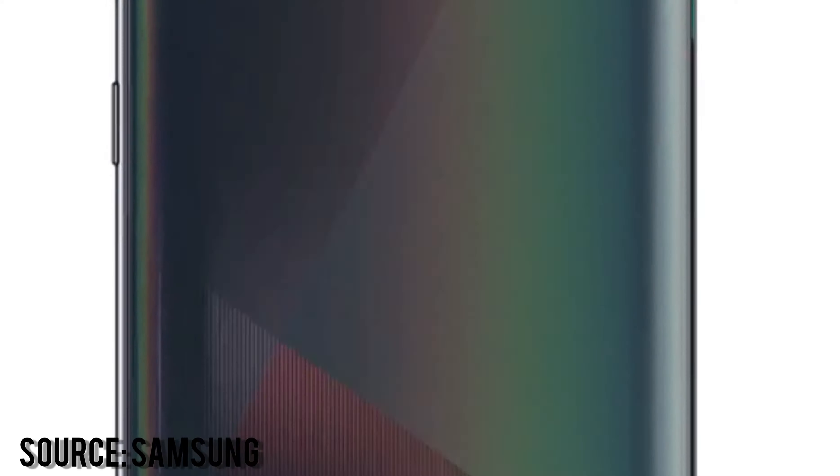Before going to the internal parts, let's look at the body. This phone is not heavy at 172 grams, with a plastic back and a rainbowish color called Prism Crush Black. It also comes in Prism Crush White and Prism Crush Blue. It supports dual SIM and expandable storage via microSD.